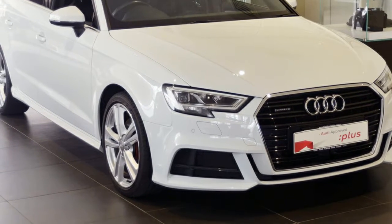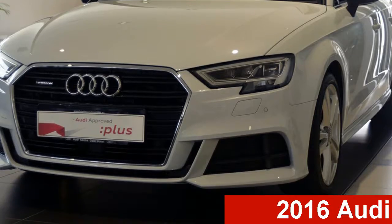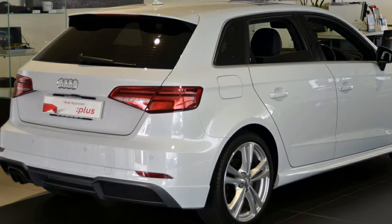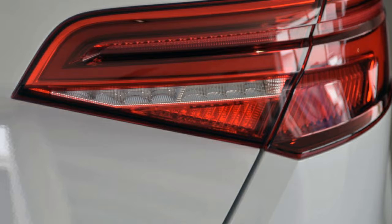Be the envy of your friends in this 2016 Audi A3. This A3 has an efficient 2.0-litre engine and a smooth shifting automatic transmission. The attractive white exterior is complemented by its stylish interior.